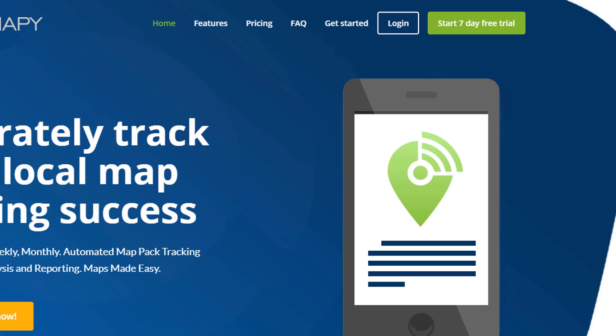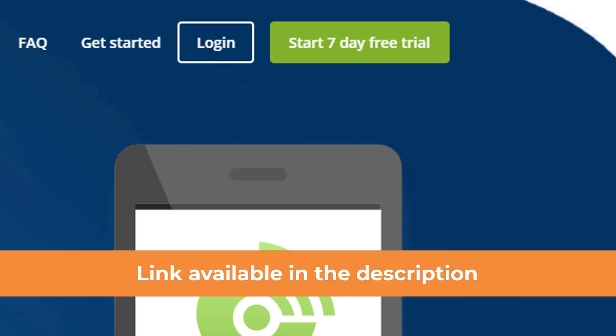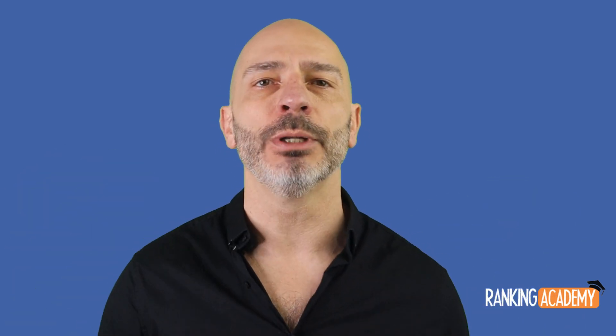GeoMappy is not free, but there is a seven-day free trial. If you fancy trying it out, I've put a link in the description below. You can use a special code that will give you 500 free credits, also available in the description below.